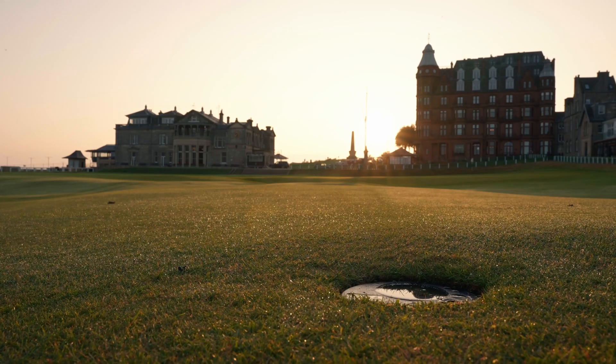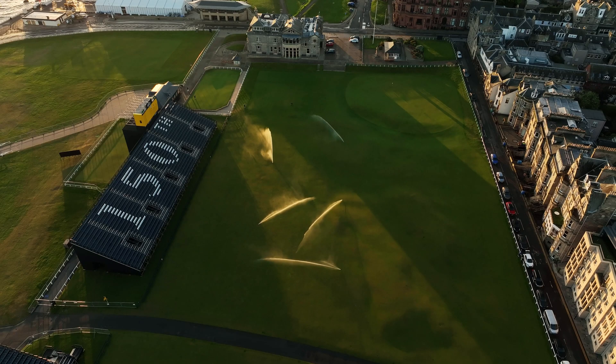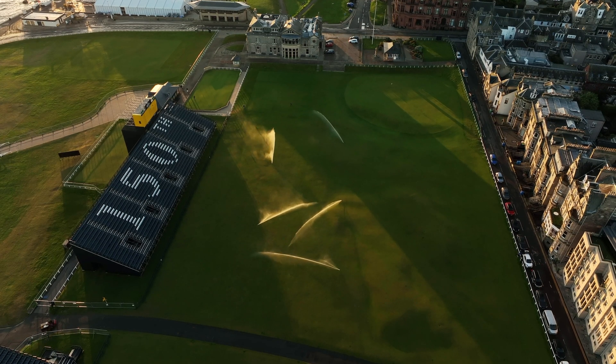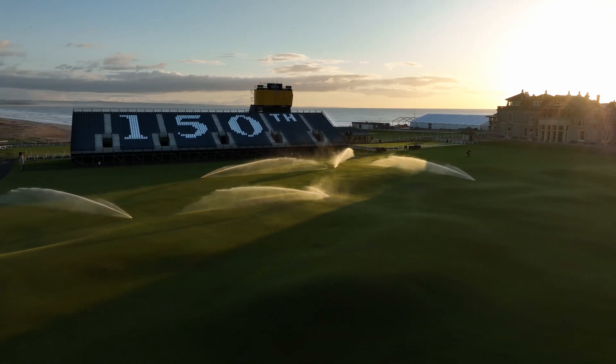The irrigation system that we have on the courses here has been fantastic. We've obviously been over 20 years with Toro irrigation, but recently we've upgraded to the new Link system. That's made a huge impact in terms of water usage and how we apply and control the application of water. We're probably seeing somewhere in the region of 25 to 30% reduction in the amount of water that we're actually putting on the golf courses because of the nature of this new system, which is absolutely fantastic.